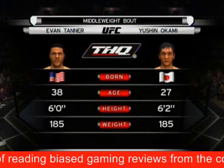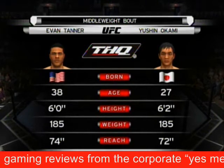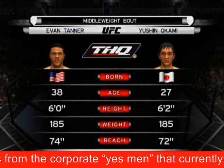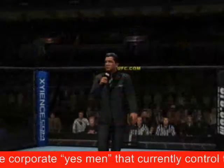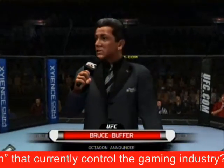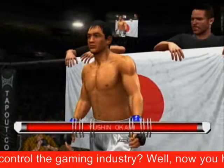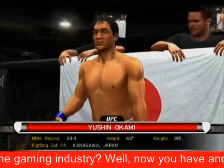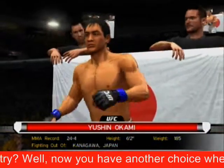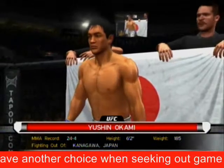Our tale of the tape for this middleweight fight. We are now set for the official introductions, and with that, here is Bruce Buffer. Ladies and gentlemen, this fight is three rounds in the UFC middleweight division. Introducing first, fighting out of the blue corner, this man is a Wajutsu fighter. He stands six feet two inches tall, weighing in at 185 pounds, fighting out of Kanagawa, Japan.